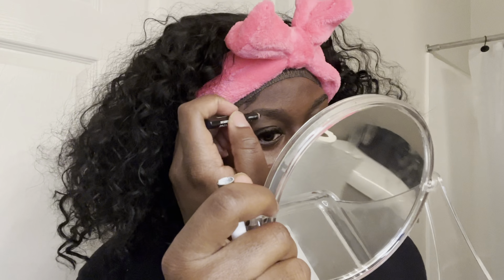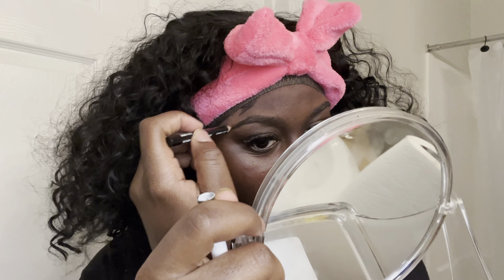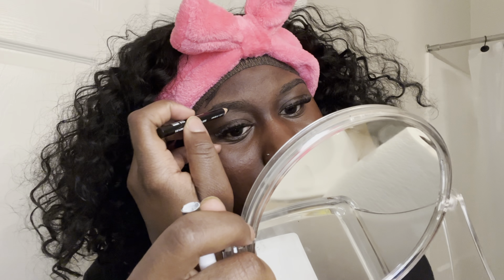Now I'm just doing my eyebrows with a pencil. The black one is a NYX pencil; the brown one is just an eyebrow pencil from the beauty supply store. I'm just filling it in. I like having my brows done because it makes it so much easier to fill them in and have the shape that I want.